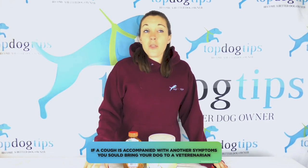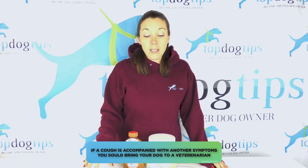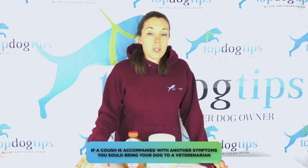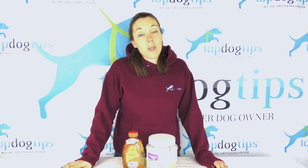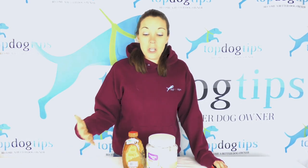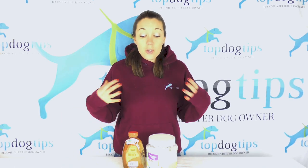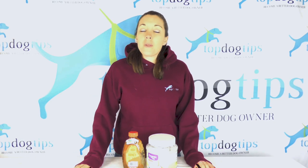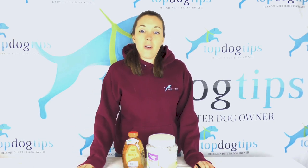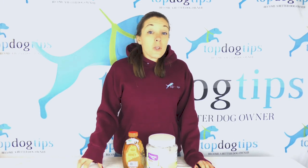If the cough is accompanied by other symptoms like lethargy, fever, or vomiting, you want to call your vet for a consult and let them know what's going on. It's likely they'll want to see your dog, as it could be a sign of a more serious health condition. But if it's just a simple cough, you can try some of these remedies. If the symptoms get worse or the cough doesn't go away within five days, it's time to call the vet and ask for their advice.